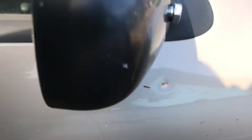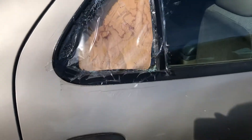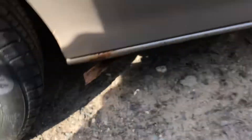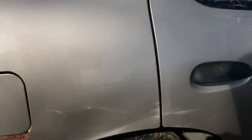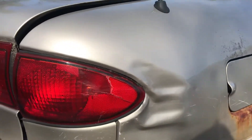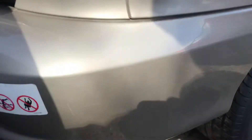Some rust and dents on the back driver side and back passenger door. Windows are junk. Little rust, little dents at the back. Tail lights no good, bumper damaged.